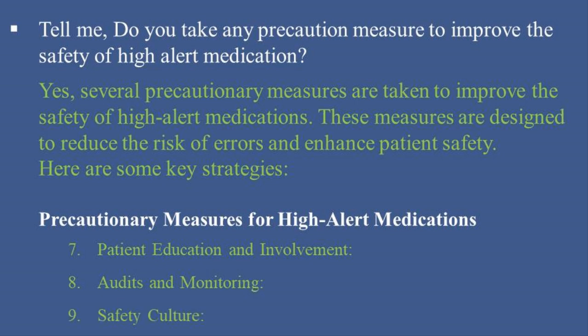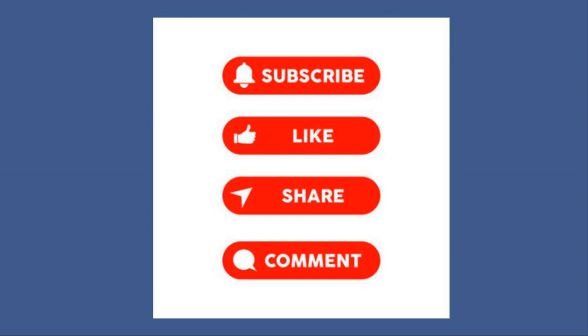9. Safety Culture: Foster a culture of safety where healthcare providers feel comfortable reporting errors or near-misses without fear of punishment. Encourage teamwork and open communication to enhance overall medication safety. By implementing these precautionary measures, healthcare organizations can significantly reduce the risk associated with high-alert medications and improve patient safety.